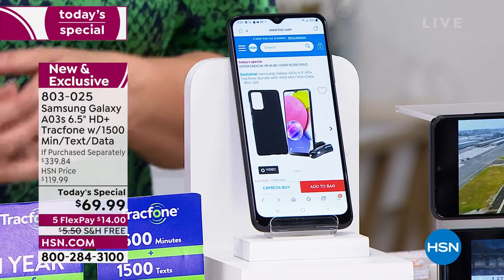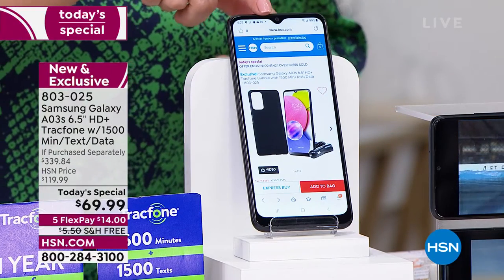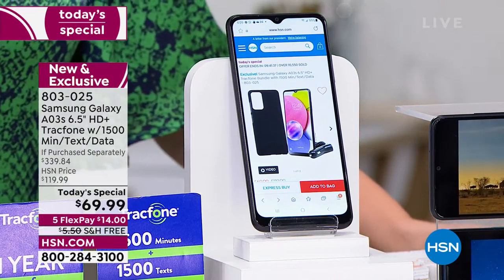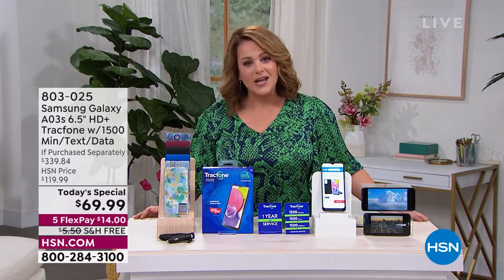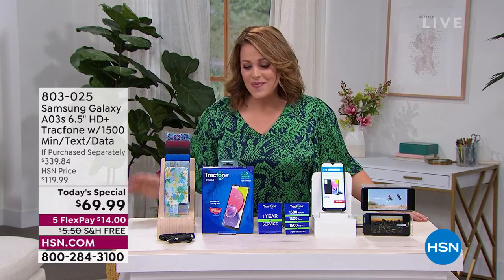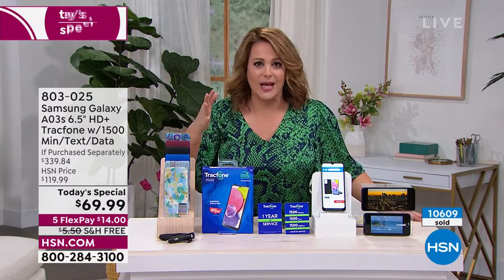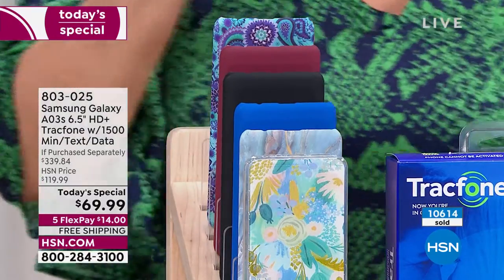TracFone is one of the leaders in no-contract service. You'll get an amazing experience — everything you're doing on your smartphone right now you'll be able to do with your brand new phone. The phone alone you can't even get for today's special price. The data plan by itself is $125 — we've got a $339 value at almost 80% off retail. Come in and try it; you don't even have to activate it right away.